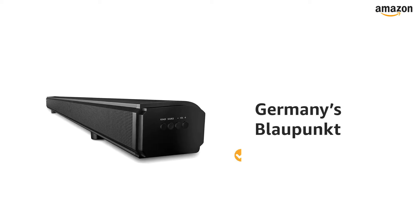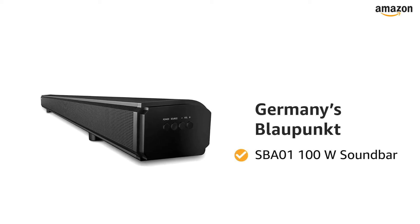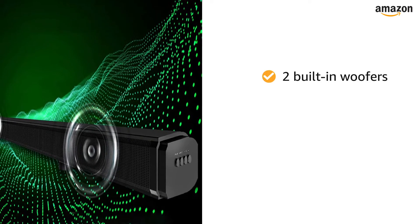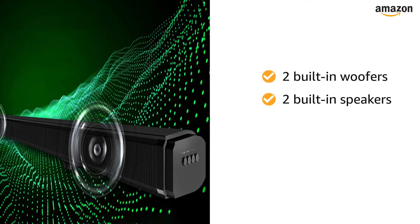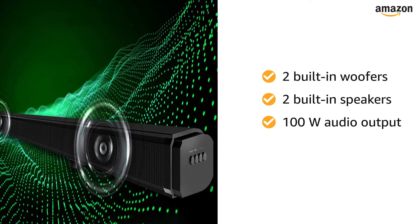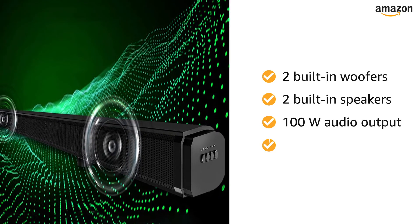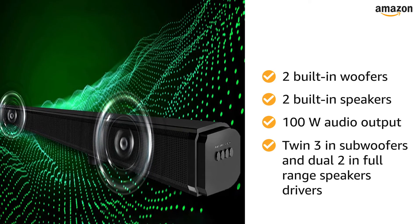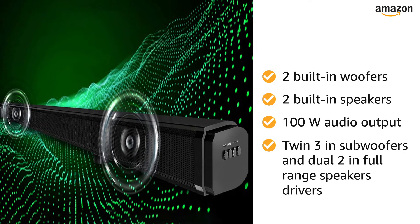Presenting Germany's Blaupunkt SPA01 100W Soundbar. This soundbar comes with two built-in woofers and two built-in speakers which together provide 100 watts of pure audio reproduction. There are twin 3-inch subwoofers and dual 2-inch full-range speaker drivers to deliver enhanced bass.